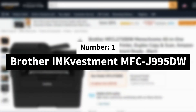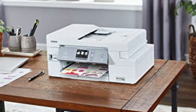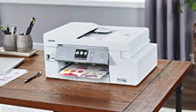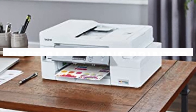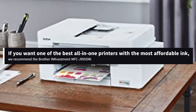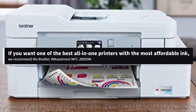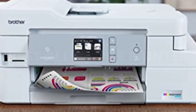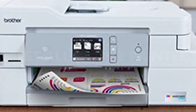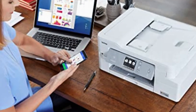Number 1: Brother INKvestment MFC J995DW. There's much more to the cost of a printer than just the purchase price. Ink costs can eat away the savings you expected from your affordable inkjet device. If you want one of the best all-in-one printers with the most affordable ink, we recommend the Brother INKvestment MFC J995DW. The printer features extra-large ink cartridges and comes with an estimated year's supply of ink in the box, which adds up to the lowest per-page ink costs we've seen.